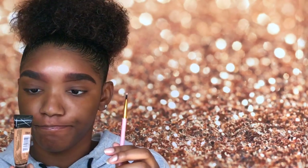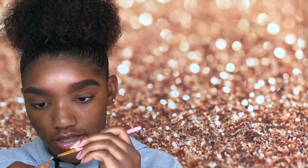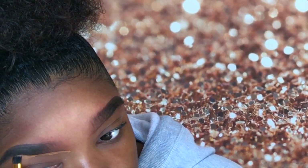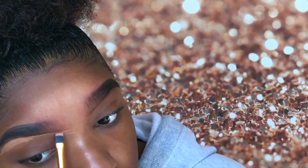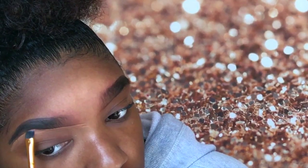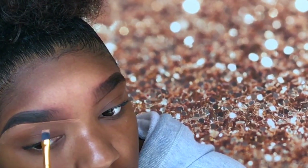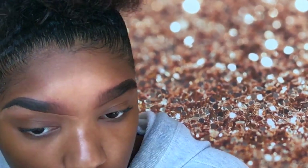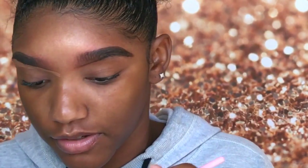Now I'm going to conceal. I'm using a flat concealer brush and my LA Girl Pro Concealer — that's what I usually use to conceal my brows. My concealer is in the shade toffee. I'll conceal the bottom of both brows.